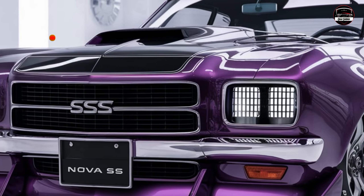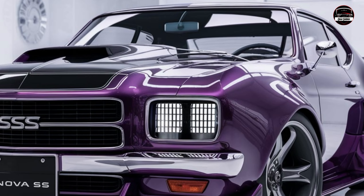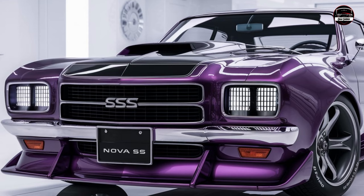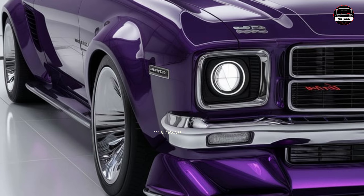Hey everyone, welcome back to Car Trend. If you're new here, don't forget to subscribe to the channel for all the latest news, reviews, and deep dives on some of the most exciting cars hitting the streets. Today we're talking about a true icon reimagined: the 2025 Chevy Nova SS. Chevy has brought this classic back with a modern twist.